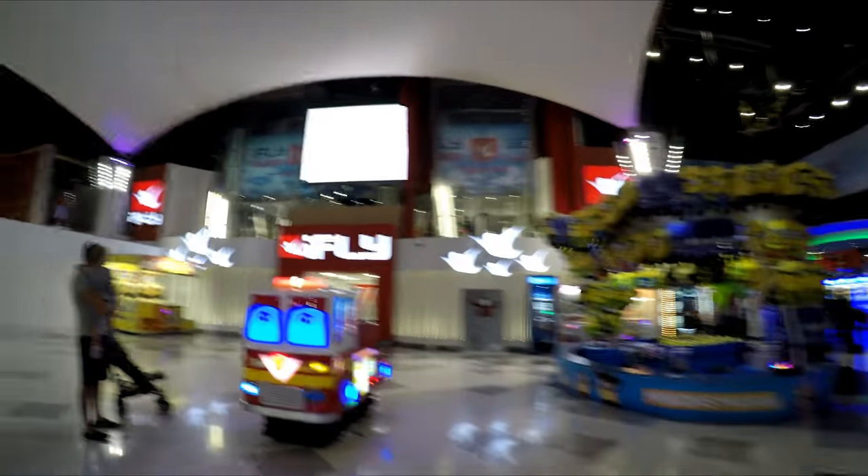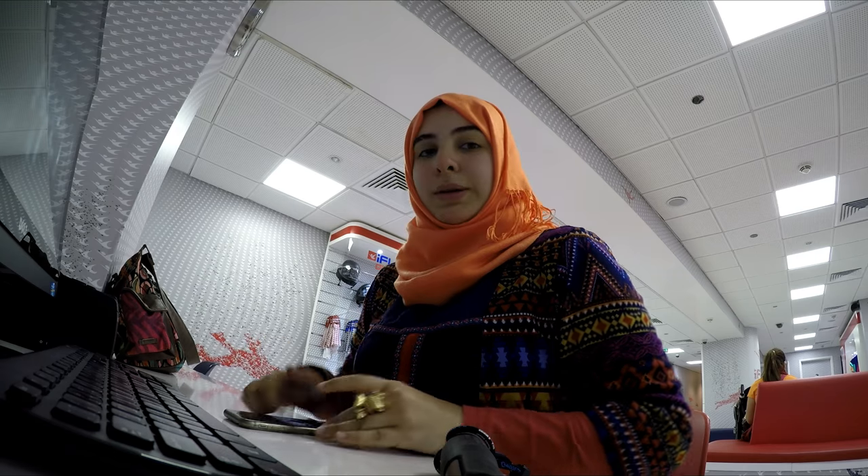I've just reached Mirdif City Centre and I'm walking towards iFly. I can see popcorn and I really want some. Oh, and mini melts — the ice cream of childhood! They're like tiny little ice cream balls that just melt in your mouth. I'm going to have one right after I come out. And there's someone flying up there right now! Alright, walking into iFly — excited!